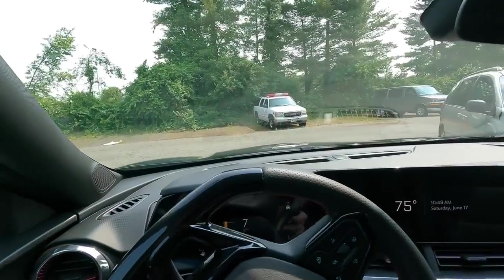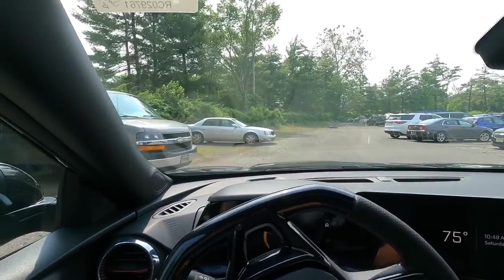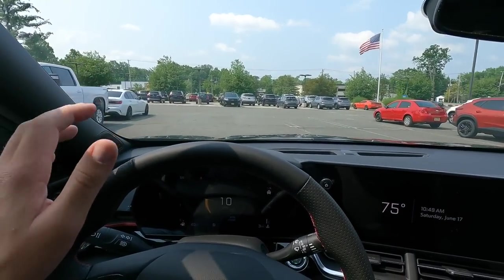This Trax is a 2RS with the sunroof, which is a nice option, in black — the color my customer wanted. He was shopping a couple of different stores. It looks like people in the area are charging over MSRP for the Chevy Trax. He called me and asked if I was charging over, I said no. He said you have a black one coming in, I said yes, and he said cool and put a deposit on it. Pretty much that easy — this vehicle is selling very well.